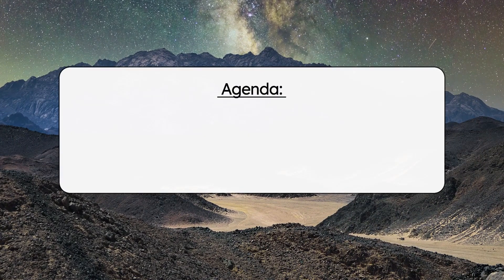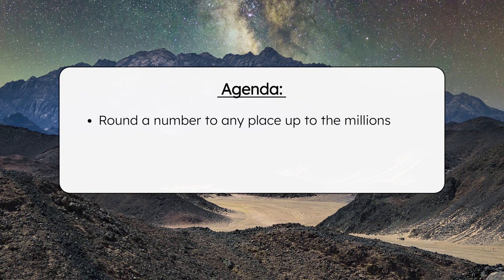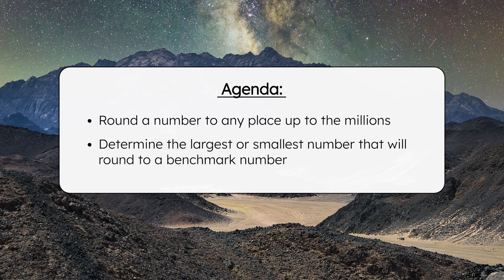By the end of today's lesson, you'll be able to round a number to any place up to the millions. Additionally, you'll be able to determine the largest or smallest number that will round to a benchmark number. Have your guided notes ready, and let's round where the alien butterflies are found.